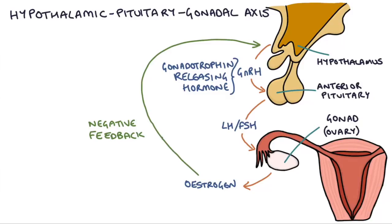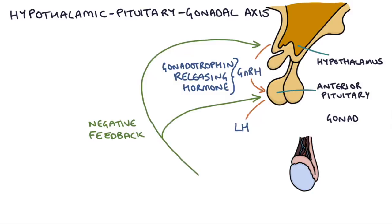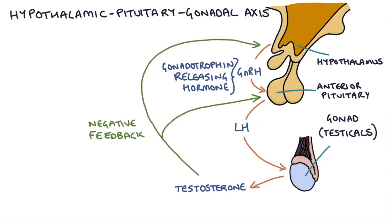The system is very similar in males, except that LH stimulates the testicles to produce testosterone, and this testosterone goes on to have a negative feedback effect on the hypothalamus and the anterior pituitary gland.